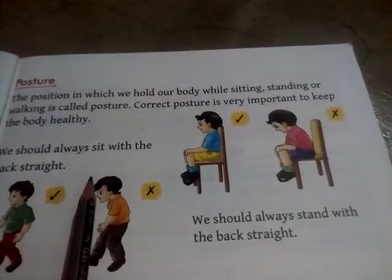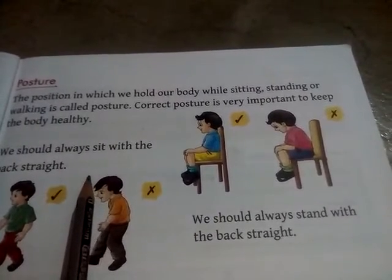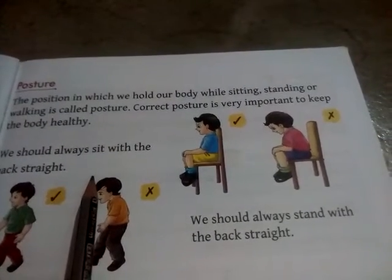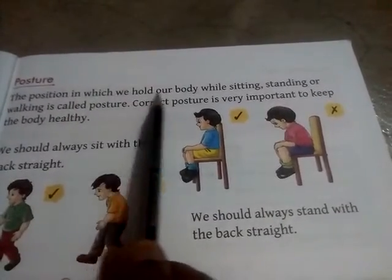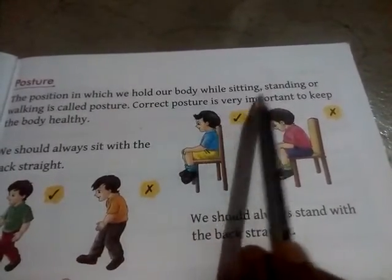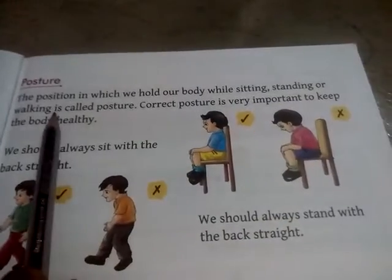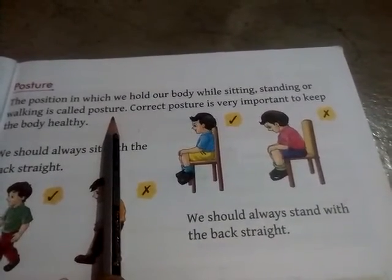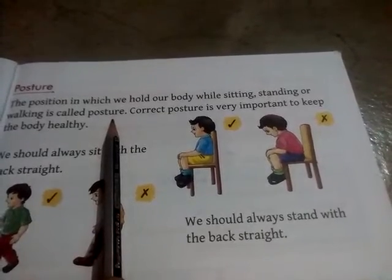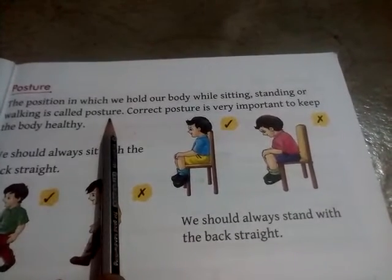Students, do you know what is posture? Kia ap jaante hai, posture kya hai? The position in which we hold our body while sitting, standing, or walking is called posture. Body ke khaṛe hone, baithne aur chalne ke tariqe ko hap posture khaatay hai.